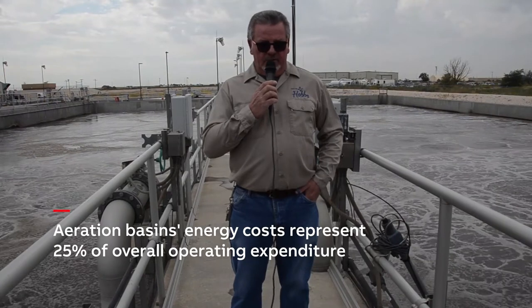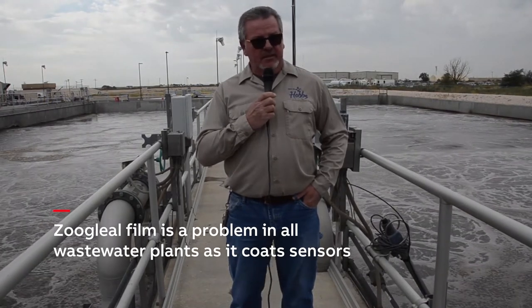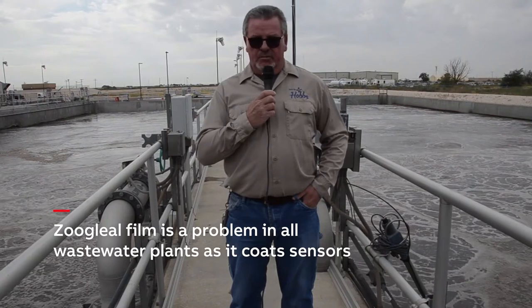On the other hand, we also have to avoid under-aerating our basins. Otherwise, our bug population will die off and the whole process will quit functioning. During operation, we have a biological phenomenon called zoogleal film. Every aeration basin has this, which will grow on everything immersed in water — unfortunately, also on those DO probes. The system we had in place had no option for automatic cleaning, so the operator had to go around about every two days to clean the probes to get an accurate reading.